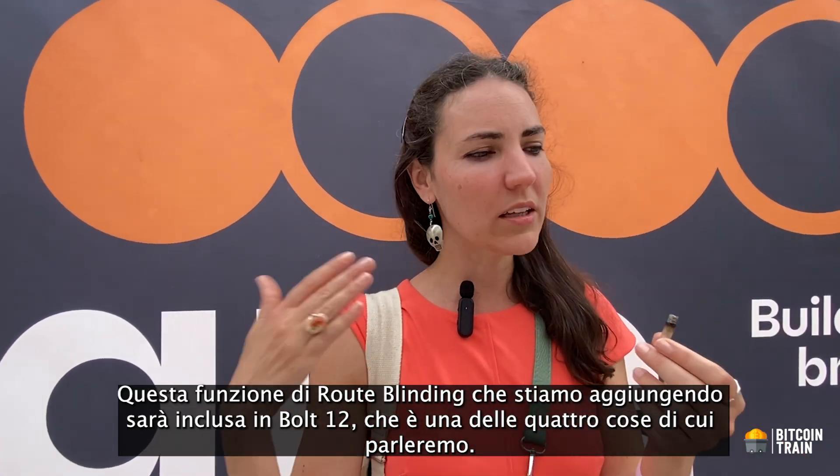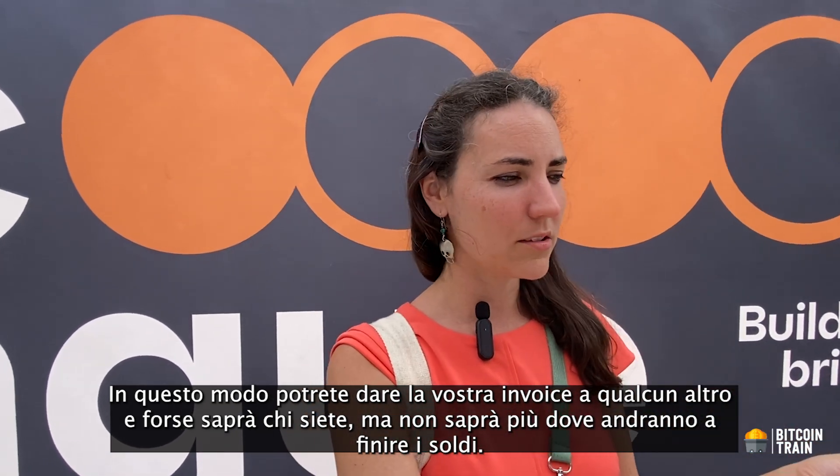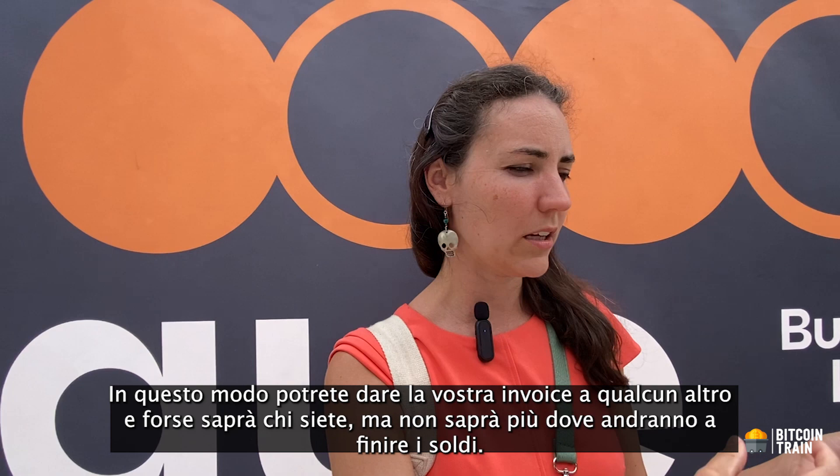This route blinding feature will really come out in the Bolt 12 stuff, which is one of the four things to talk about. It makes it such that you can give your invoice to someone else - maybe they'll know who you are, but they no longer know where the money is going at the final destination.